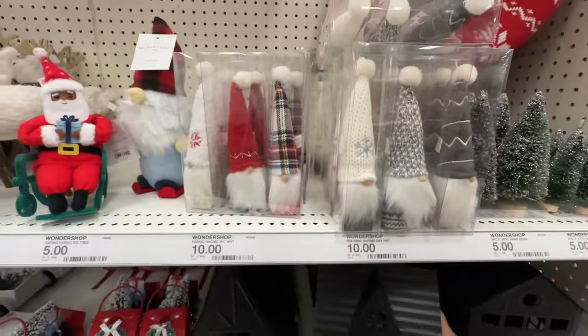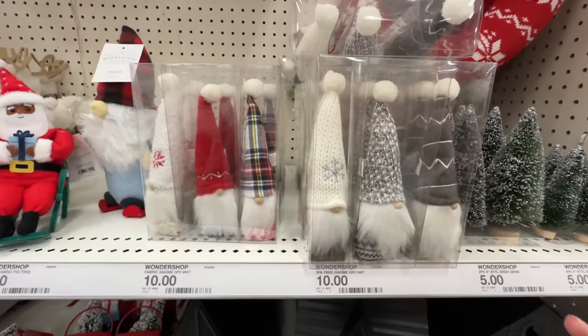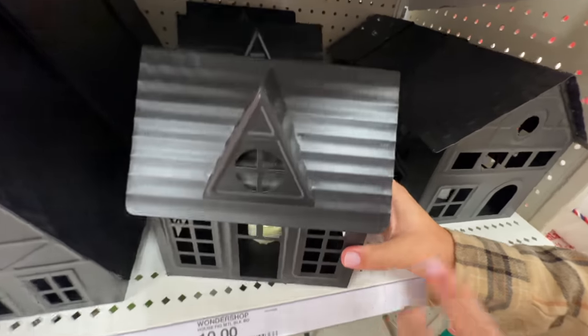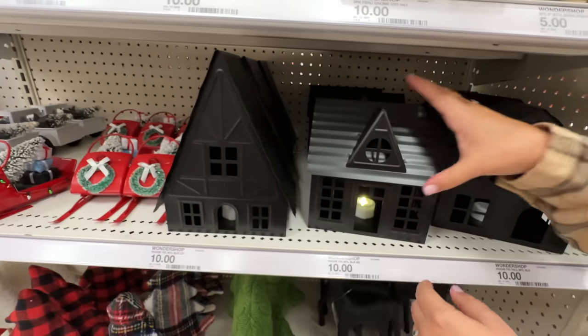Ten bucks for those guys — it's a three-pack. You could do the red or the gray. They also have these really cool luminaries for ten dollars. They have three different shapes. I like the A-frame — the A-frame is probably the best.